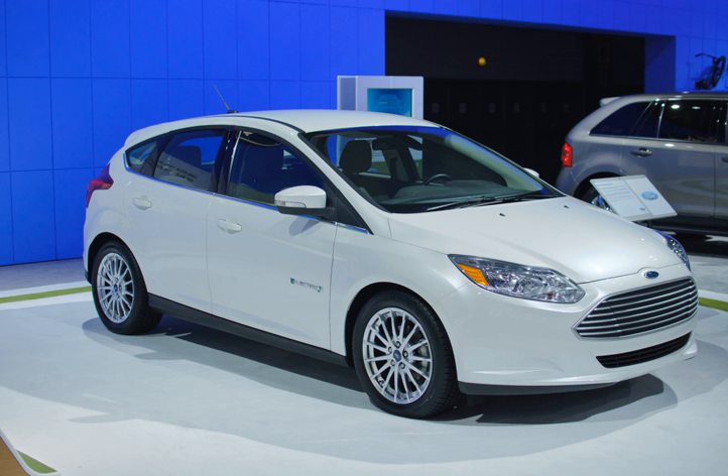The Focus Electric shares Ford's global C-Car platform and is built using the body of the third-generation Ford Focus. The electric car is powered by an electric motor rated at 107 kW, 245 Nm, and uses a 23 kWh capacity LG Chem lithium-ion battery pack consisting of 430 cells arranged in 86 series, 5 parallel.